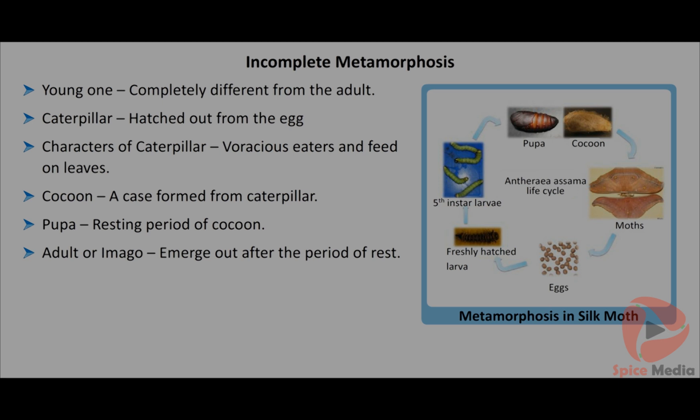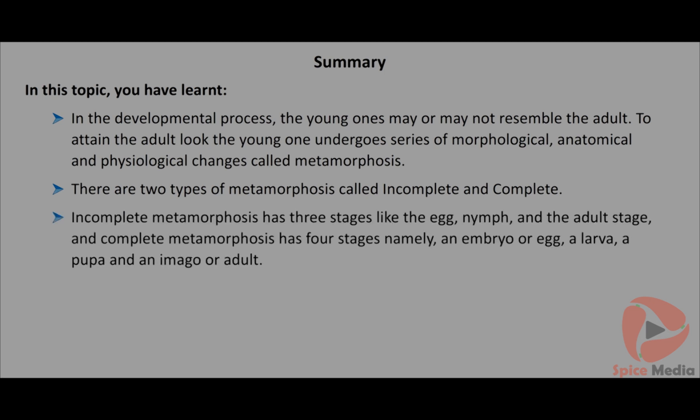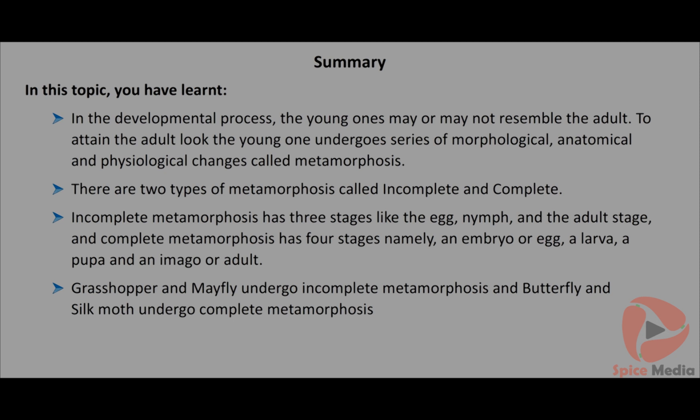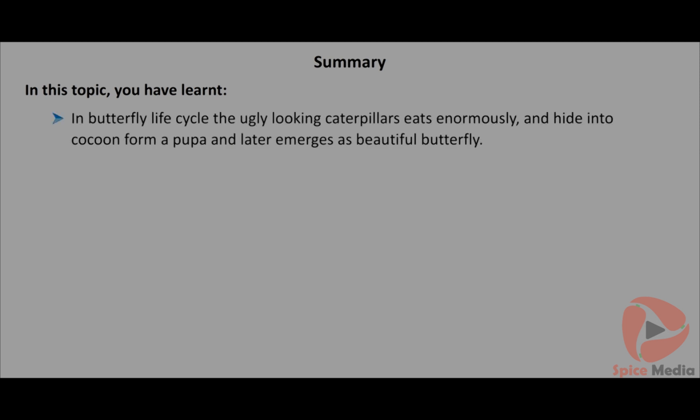In complete metamorphosis, the young one is completely different from the adult. The egg gives rise to a worm-like larva called a caterpillar. Caterpillars are voracious eaters, feeding on leaves and increasing in size. After increasing their size, they develop a cocoon around their body and enter a resting stage called the pupa. After a period of rest, the adult or imago emerges from the cocoon. The sequence is: egg to larva, larva to pupa, and pupa to adult. Butterfly and silk moth undergo complete metamorphosis. In summary: metamorphosis involves morphological, anatomical and physiological changes; incomplete metamorphosis has three stages (egg, nymph, adult) and complete metamorphosis has four stages (egg, larva, pupa, adult). Grasshopper and mayfly undergo incomplete metamorphosis; butterfly and silk moth undergo complete metamorphosis. Molting in incomplete metamorphosis is controlled by molting hormone secreted by neurosecretory cells.